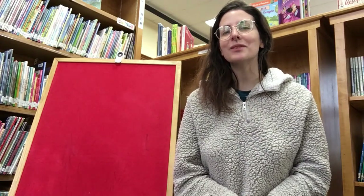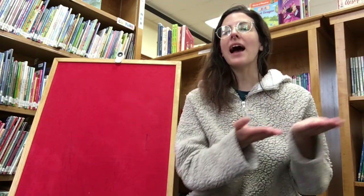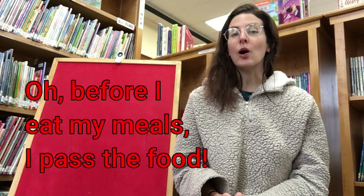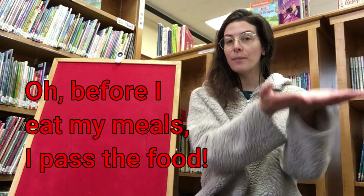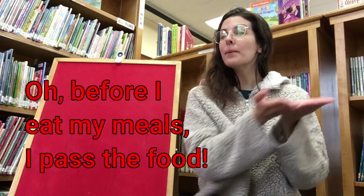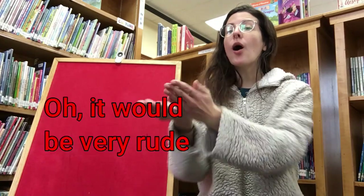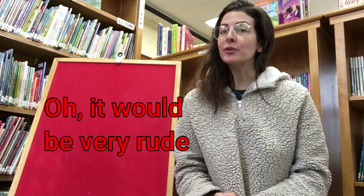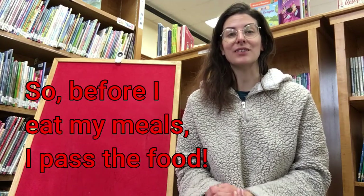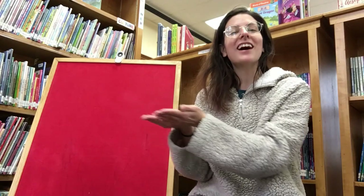Let's sing another verse. This one isn't about hygiene but it is a polite thing to do. We'll say before I eat my meals I pass the food — it's good to share, right? We can make sure everyone gets a portion. Oh before I eat my meals I pass the food. Pass, pass. Oh it would be very rude if I didn't share the food. So before I eat my meals I pass the food. Pass, pass. Good job.